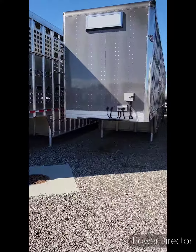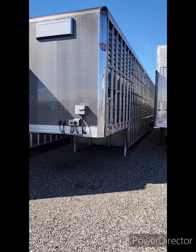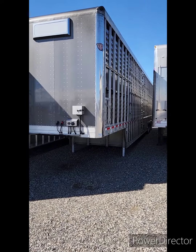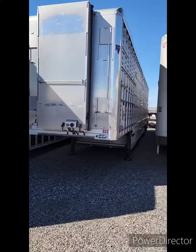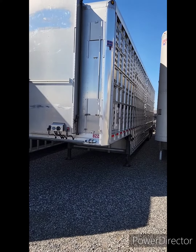2021 53-foot tri-axle, 14-foot tall, seven-inch lower back end, disc brakes, inflation system, crank nose deck — all gunmetal gray. Another 2021 53-foot tri-axle, seven-inch lower back end, 14-foot tall, crank nose deck.